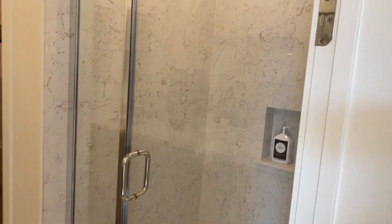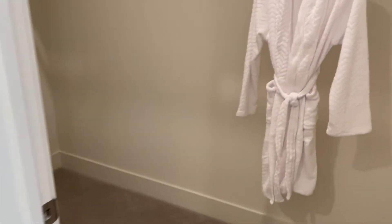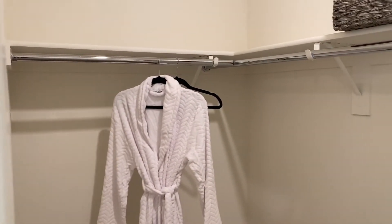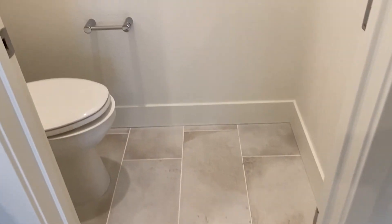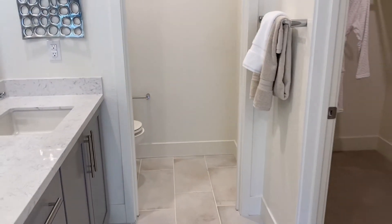The master bath has a standing shower. The Corian on the countertops here matches what's used throughout the home. The master closet is a good size — definitely enough for his and hers. This is a smaller model within the community. There's also a water closet — there will be a door on it when you purchase.